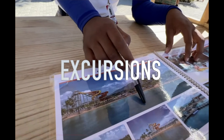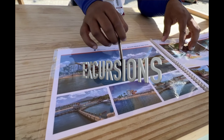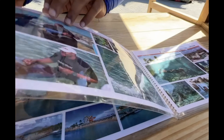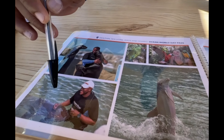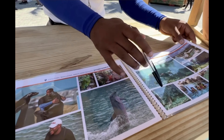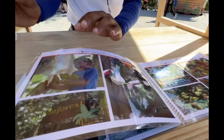Booking an excursion outside of the cruise line can be less expensive. But fair warning — if you book that type of excursion and you're late back to the ship, the ship will not wait for you. If you're late back to the ship because of an excursion you booked with the cruise line, the ship will wait for you. So that is something to keep in mind.